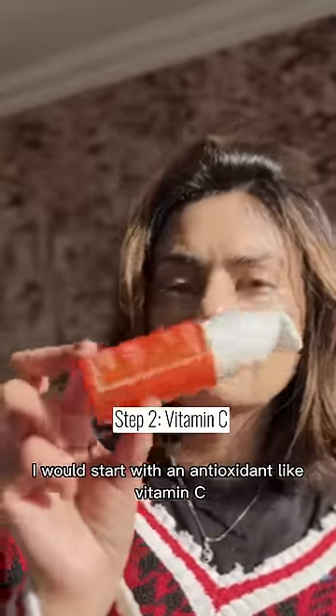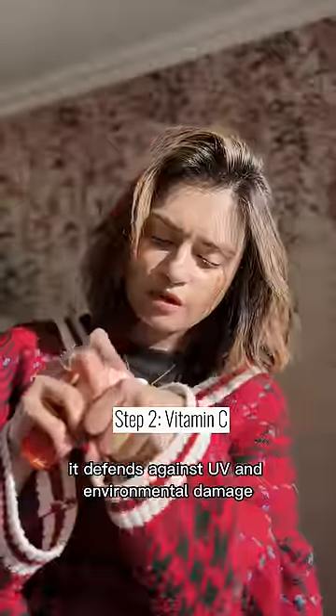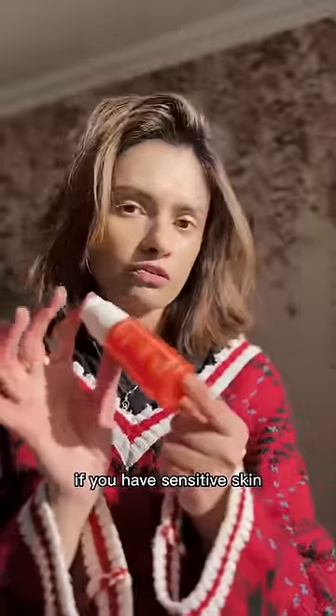I would start with an antioxidant like vitamin C. It defends against UV and environmental damage. Avoid vitamin C if you have sensitive skin.